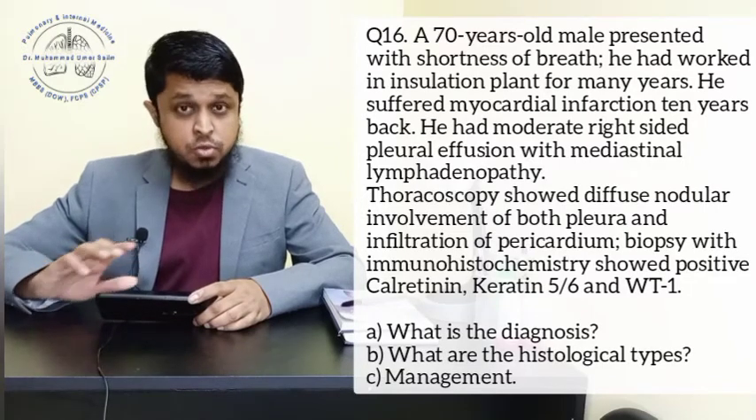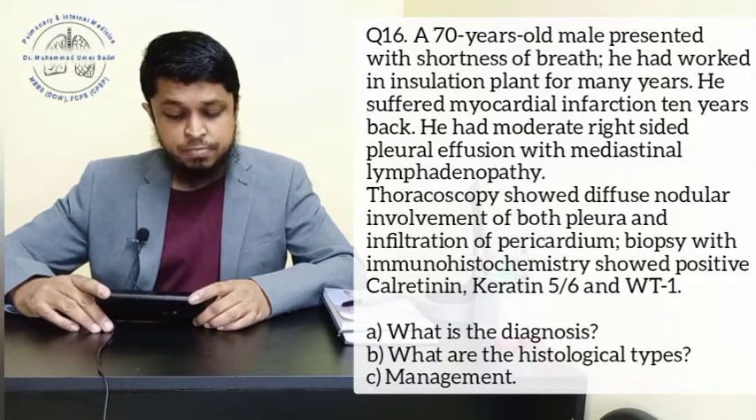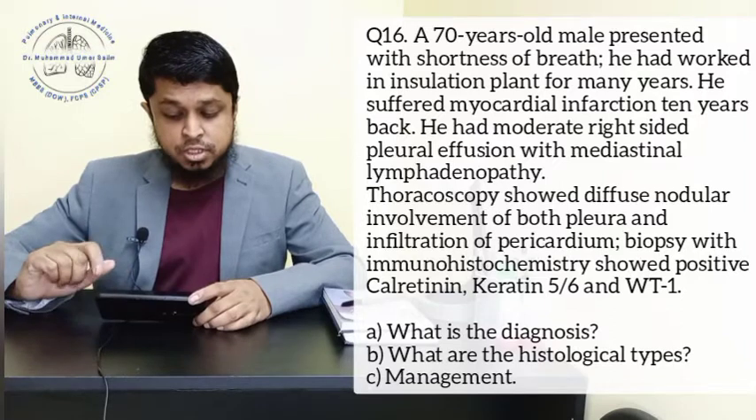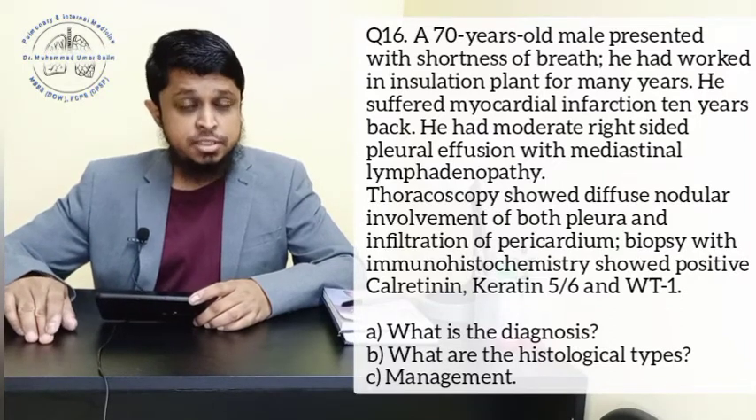Thoracoscopy showed diffuse nodular involvement of both pleura and infiltration of the pericardium. Biopsy with immunohistochemistry showed positive calretinin, keratin 5-6, and Wilms tumor 1, or WT1.